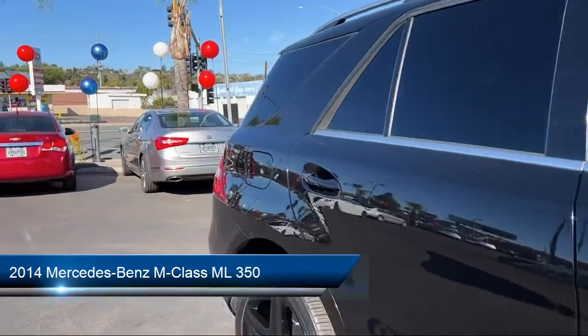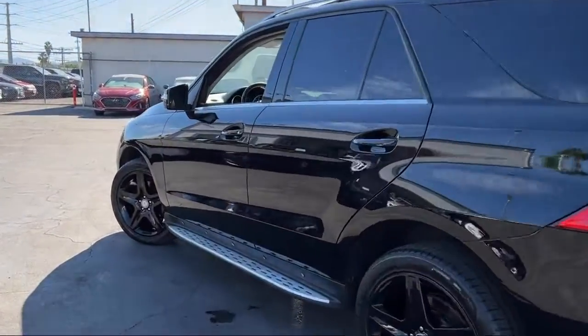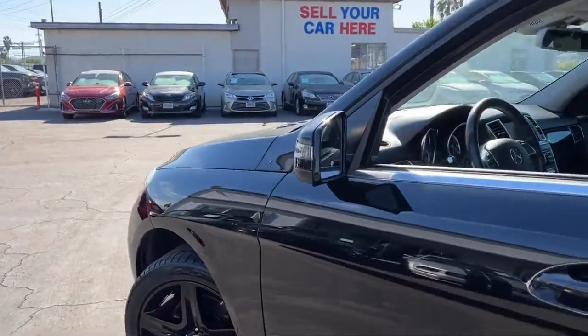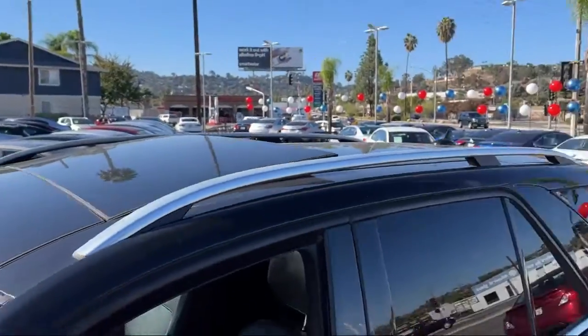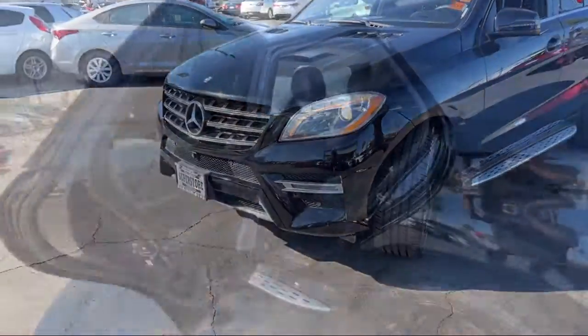It comes equipped with a leather steering wheel with auto tilt-away, wood dashboard insert, roof rack, NVTex leatherette seat trim, weather band radio, and rain-sensitive windshield wipers.